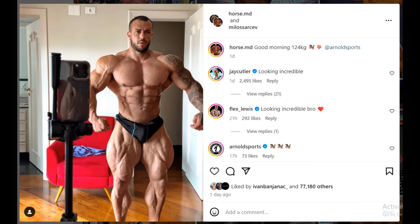Hey guys, Ivan here and we are 7 weeks out of the Arnold Classic and we got a couple of very interesting bodybuilding updates. For example, we are starting with a physique update of HorseMD,